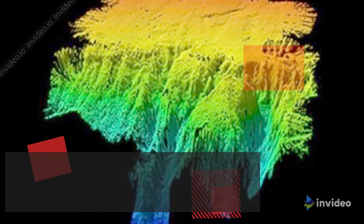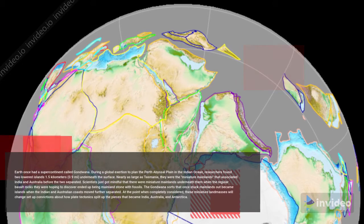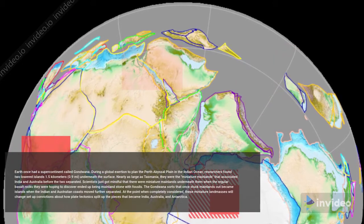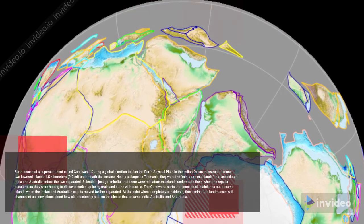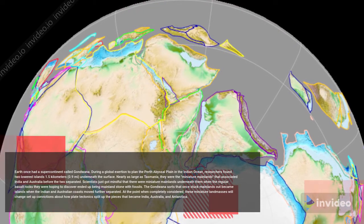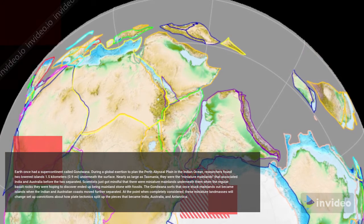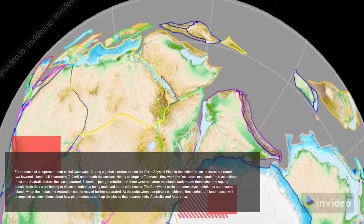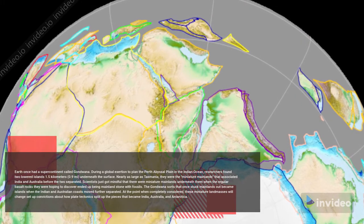Number 2: Gondwana's Islands. Earth once had a supercontinent called Gondwana. During a global effort to map the Perth Abyssal Plain in the Indian Ocean, researchers discovered two submerged islands 1.5 kilometers (0.9 miles) beneath the surface. Nearly as large as Tasmania, they were the micro-continents that connected India and Australia before the two separated.